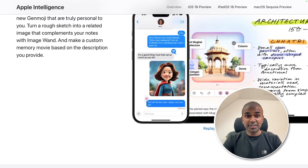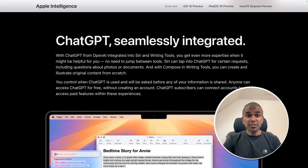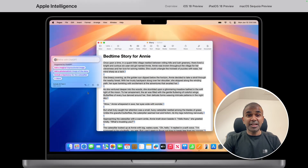This is going to be exciting. We can also create emojis using AI. Siri is integrated with AI. ChatGPT is seamlessly integrated on your iPhone, iPad, and Mac computers. This is going to increase your productivity. That's exactly what we're going to see today. Let's get started.